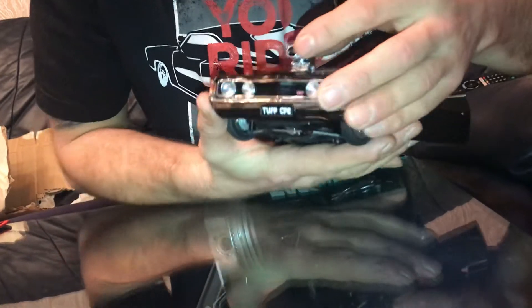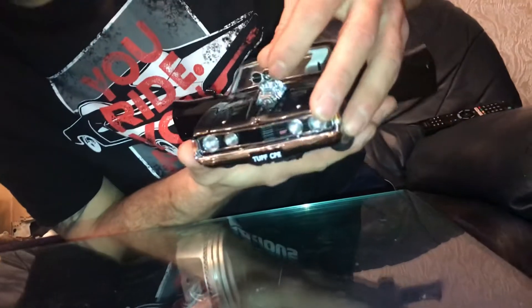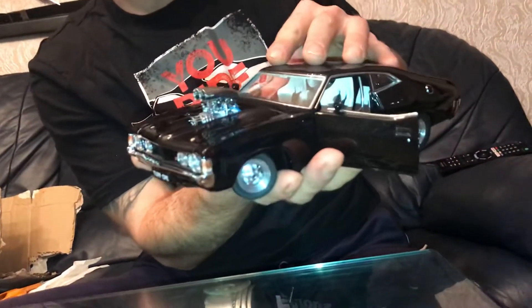Are they moving? No — I would be surprised if these throttles move. That's absolutely amazing. And let's have a look at the engine detailing.